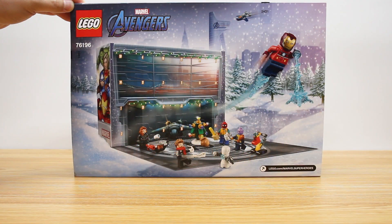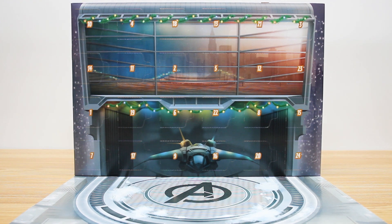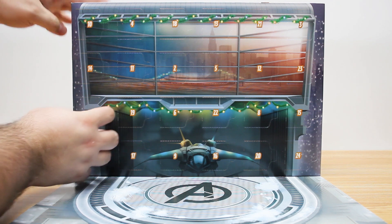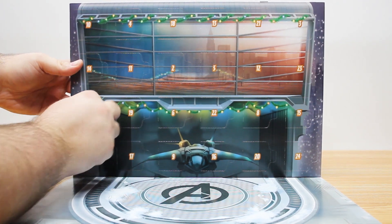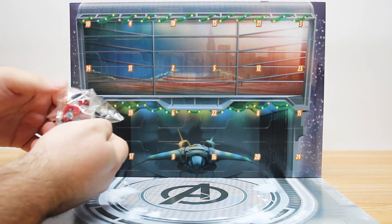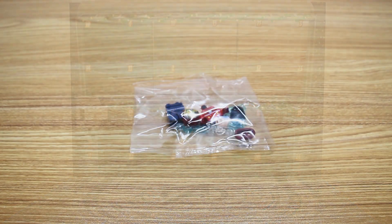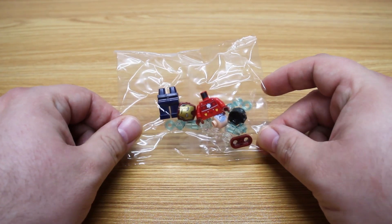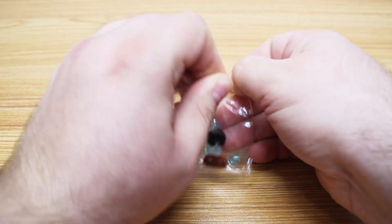Let's start off by checking out Day 1. Here is the back of the box — we'll just pop that down. Here is the advent calendar itself, so let's go ahead and start with Day 1. Oh, it looks like we're starting off with the main guy himself! It looks like we get to start this advent calendar with the starter of the Marvel Cinematic Universe — Tony Stark. Let's open it up and take a quick look.